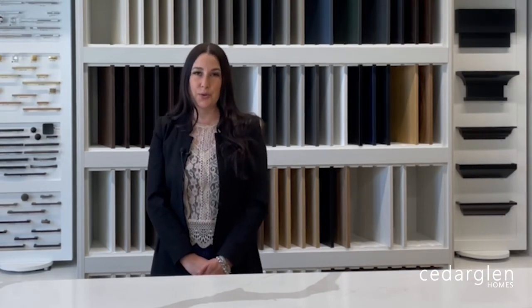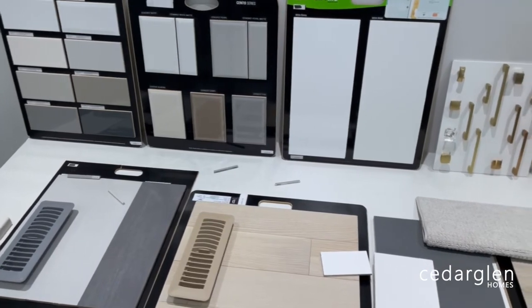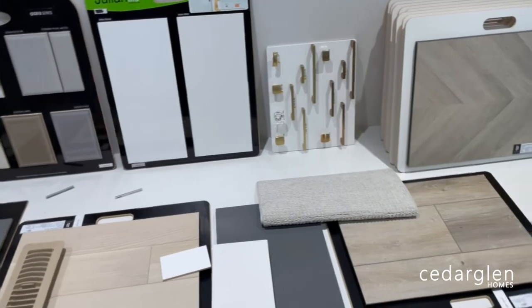We will then move on to all the other exciting selections we have in our design studio. You will select your countertops, strip flooring, tile, carpet, plumbing, and finishing. Throughout your appointment your design consultant will guide you through suitable options that suit your taste and achieve the concept that you're looking for. Once complete, we will gather all of the interior selections so you can visualize how the design palette of your home has come together.